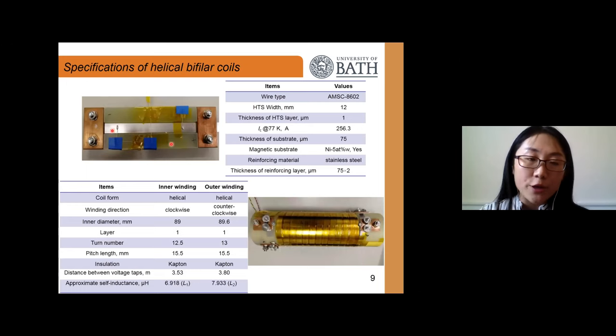This shows the wire used to wind our bifilar coil. The critical current of the single tape at 77K self-field is around 256 amps, and this tape is stainless-steel-reinforced with a magnetic substrate. This photo shows the developed helico bifilar coil in our lab, which has four terminals from the inner and outer windings. By properly managing the terminal connections, we can achieve either a parallel-connected or series-connected bifilar coil. The table lists the size specifications for this coil.